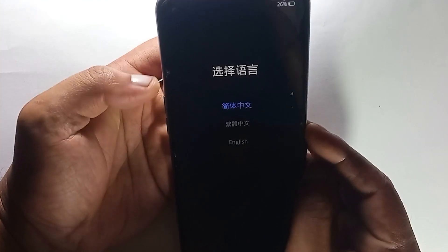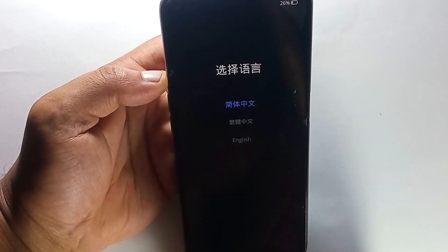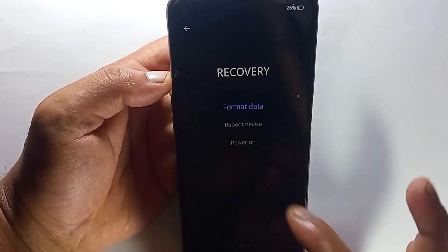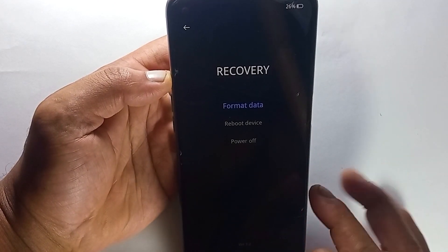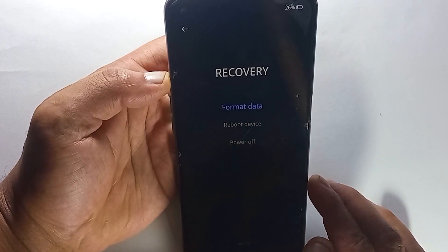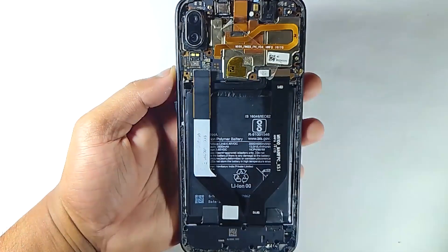But if it didn't fix your issue, then here is what you need to do. This part can be a little bit tricky, so if you're not sure you can do it by yourself, then you should reach out to any tech support. Basically, you have to disassemble the mobile phone.